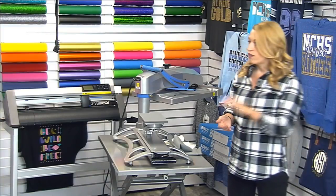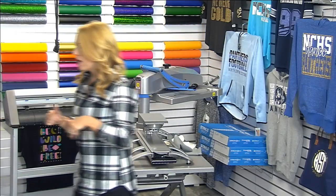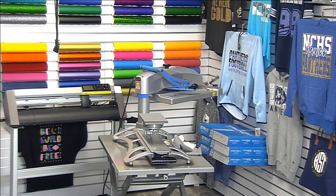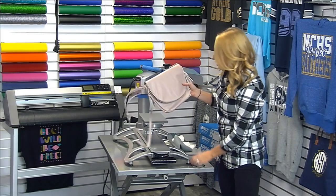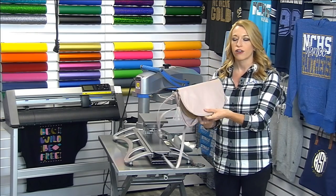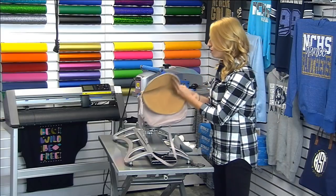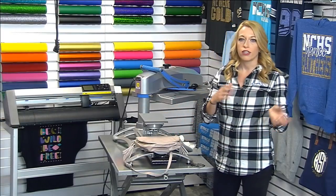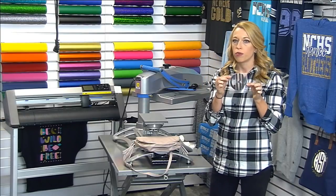I'll also be using Fashion Film on my last design, which is another great opportunity — gifting bags. A lot of gift options right now include bags and clothing. I'm going to go outside the box: so far we've printed something cotton and something polyester, and now this is going to be a faux leather, or what they call vegan leather, item. We've pressed this material a few times on Stahls TV, and I'm going to use CAD Cut Fashion Film at 300 degrees to apply this.